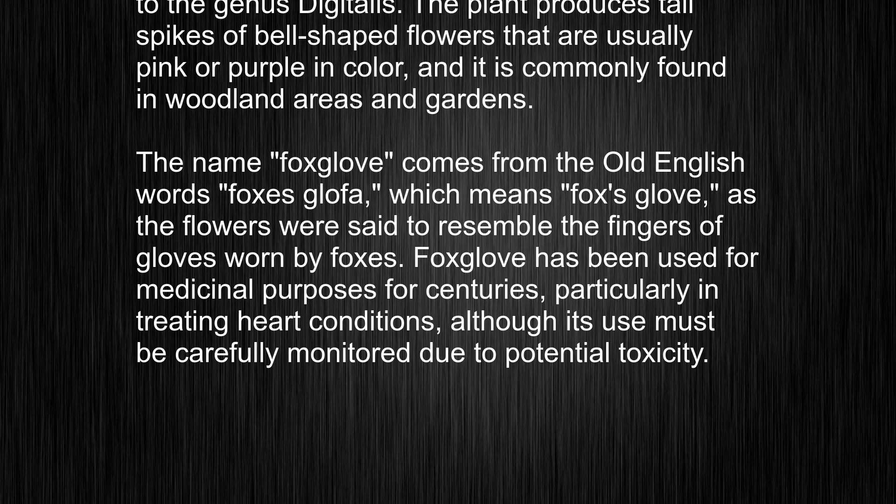Foxglove has been used for medicinal purposes for centuries, particularly in treating heart conditions, although its use must be carefully monitored due to potential toxicity.